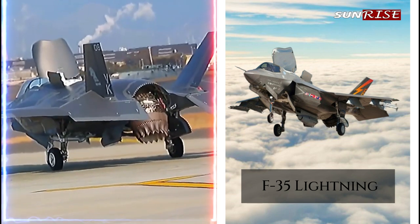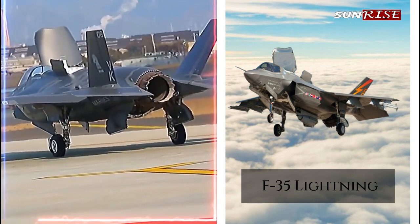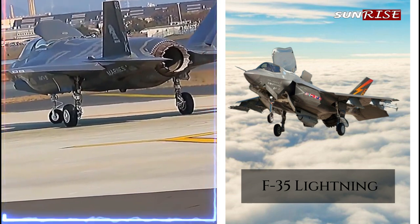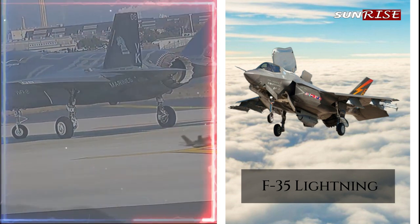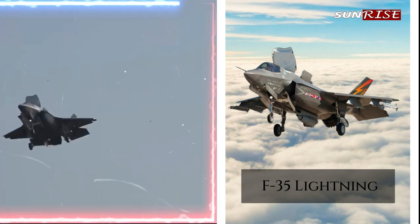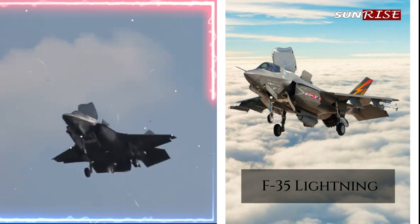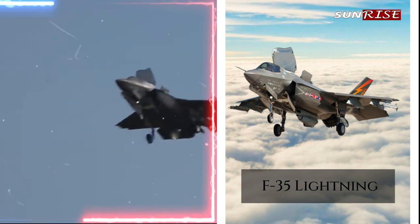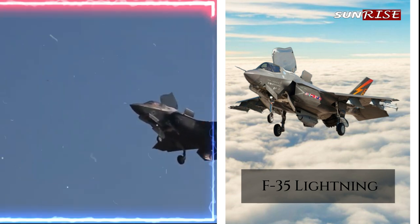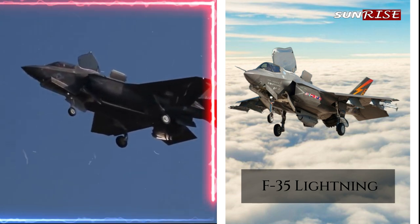Advantages of the F-35 for electronic warfare. The F-35 Lightning II has several advantages for electronic warfare, making it a highly effective platform for electronic attack and protection missions. Integrated electronic warfare capability: the F-35 has an integrated electronic warfare capability known as the AN/ASQ-239 Barracuda electronic warfare system, which is integrated into the aircraft's avionics and weapon systems, providing advanced electronic attack and protection capabilities.